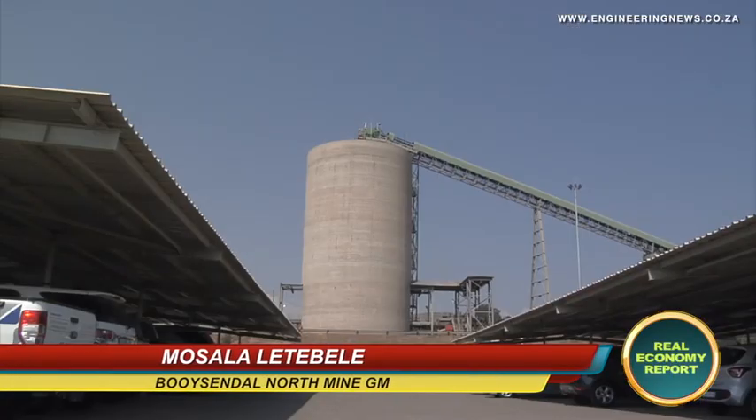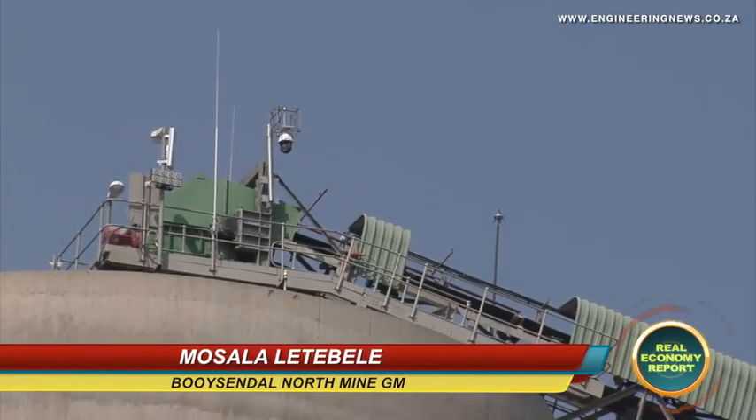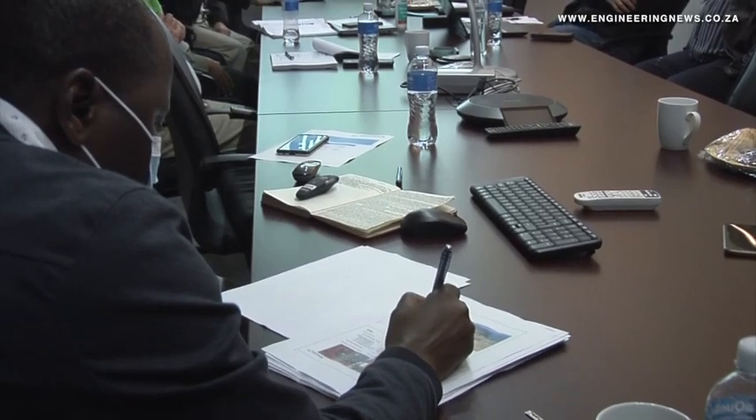My name is Mosala Letebele, and I'm the general manager for North Mine. North Mine is an operation which has the South operation and the North operation — I'm currently at the North operation. I joined Boisendal in 2019, about two years ago. Before that I was at Samanko, at Two Rivers Platinum, and for another 18 years I was at the Amandelbult area with Anglo Platinum.